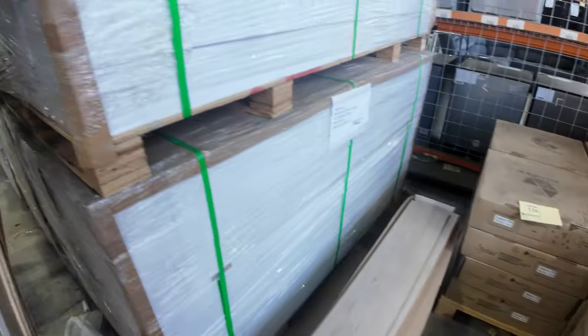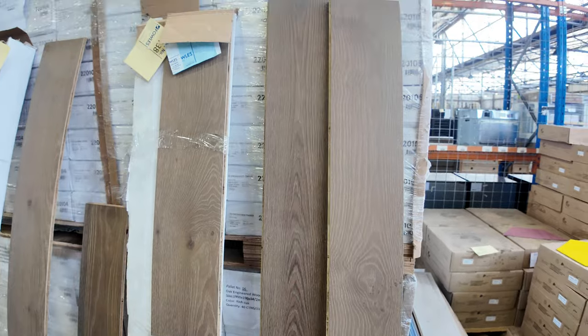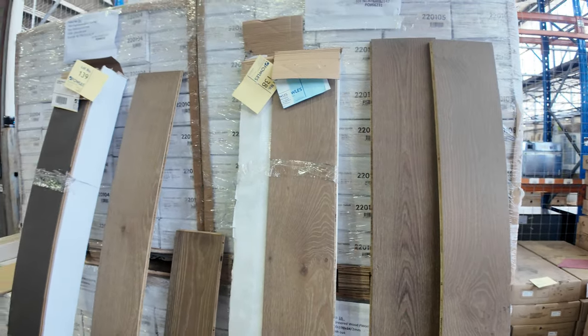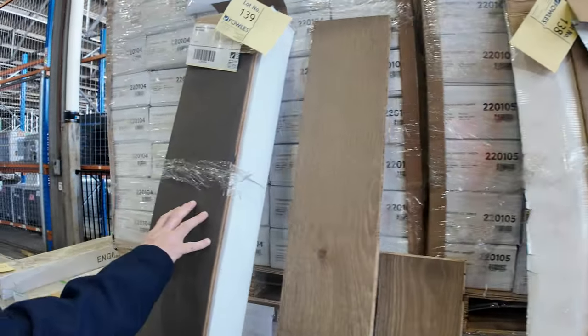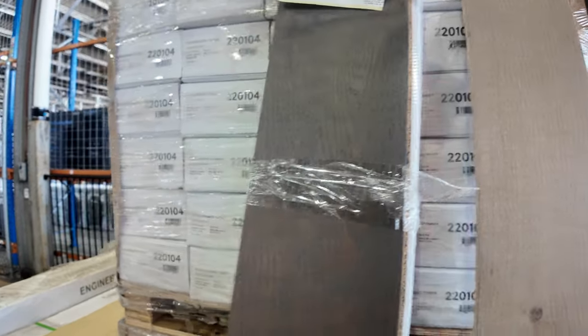The engineered flooring — we've still got a bit there, a couple of hundred metres of each colour. It's a 14 mil with a nice timber layer on top. Normal retail is about $80 a metre, and that's come down to around $38 a metre.